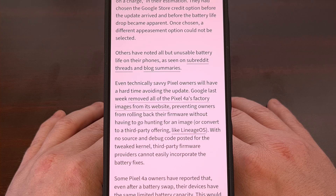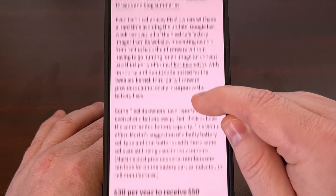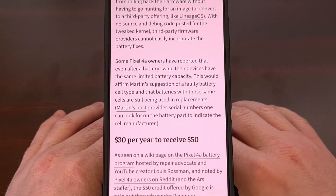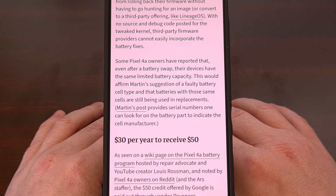We've also seen some who have opted for the free battery replacement, only to be met with a $200 bill because there had been some damage detected on the shell of the phone itself.